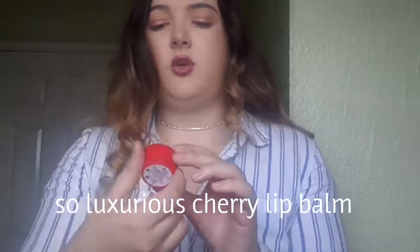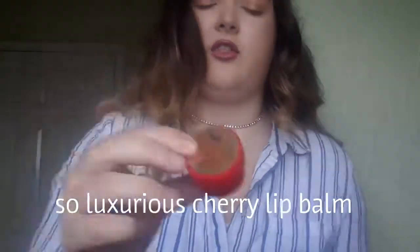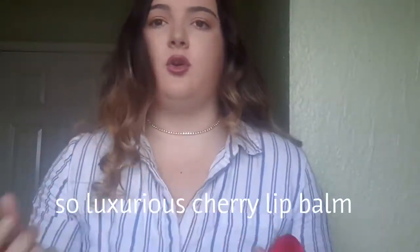I've got the So Exclusive Cherry luxury lip product. I used it yesterday and it smells like Coca-Cola Cherry — it's literally amazing. It comes in a gift set, so that's amazing.